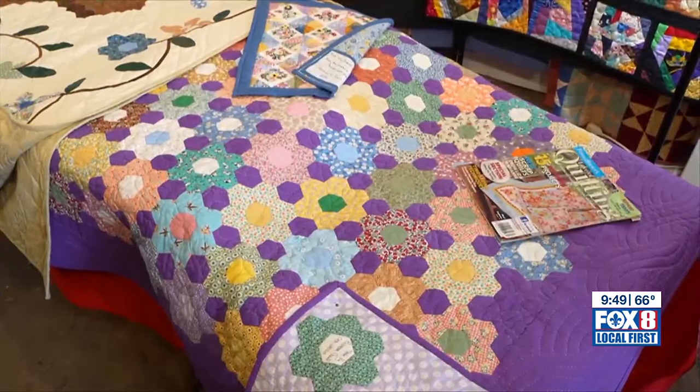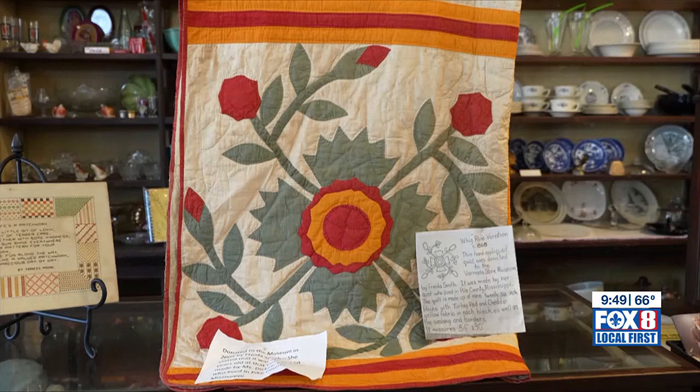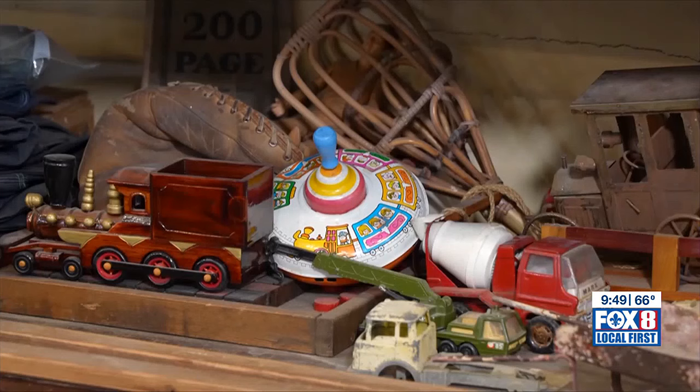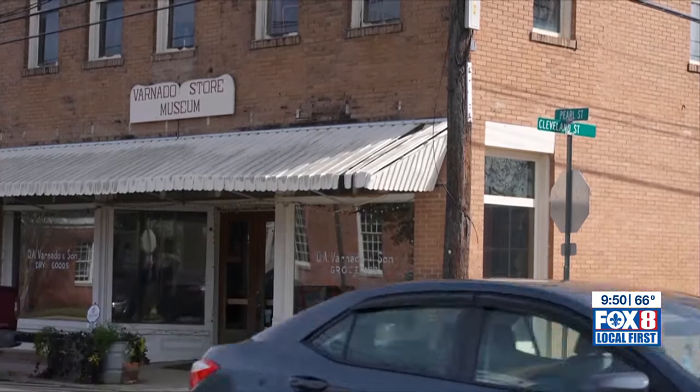You can see several of Creel's quilts and many others on display in the Varnadot Store Museum. They are part of Franklinton's story of how people lived, worked, and shopped over the past century. With the Heart of Louisiana, Dave McNamara, Fox 8 Local First. For more on the D.A. Varnadot Store Museum in Franklinton, log on to heartoflouisiana.com.